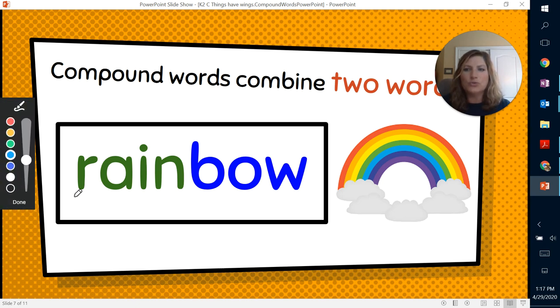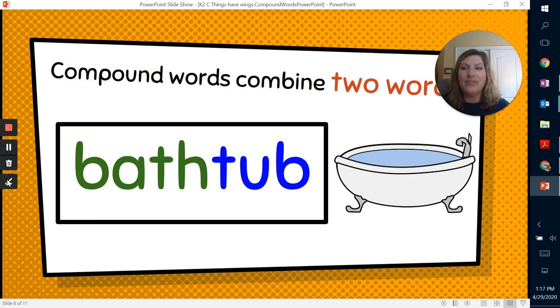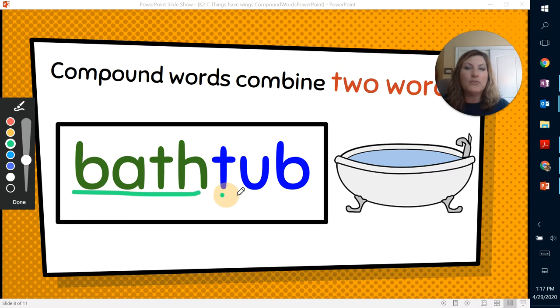Look at the individual words. Rain — we get that sometimes in the spring, lots of rain. And then bow may be something that a gentleman might wear on his shirt to make him look a little bit more dressed up when he wears a suit. Put them together and you have a unique word that describes something you might see in the sky — a rainbow that happens after it rains and the sun is shining. Then bath — individual word. And then you have the word tub. Not everybody has a tub, some people might just have a shower. But you put those two together and it describes a bathtub.